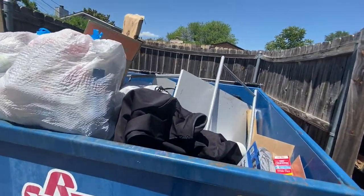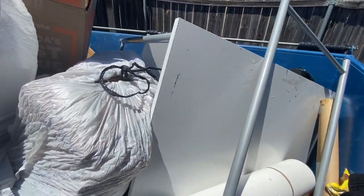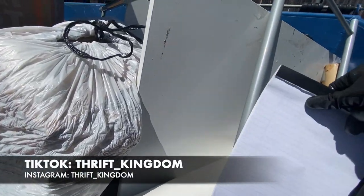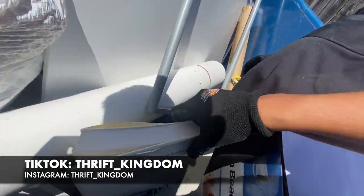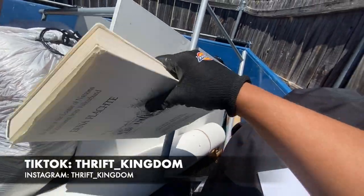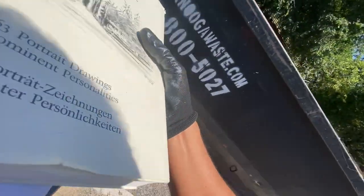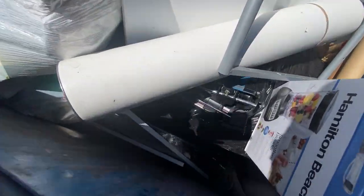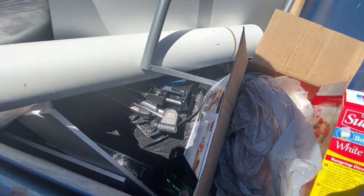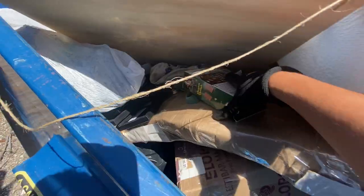I always like checking out this dumpster — right away I see something, there's always stuff in this dumpster. I'll take that notebook and the jacket. It's very easy, there's a lot of quick accessible items in this dumpster, you just got to move things around sometimes.